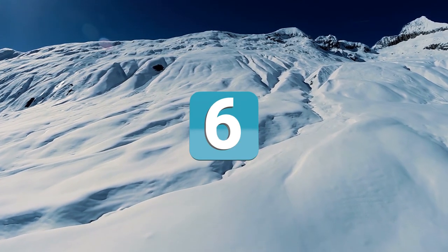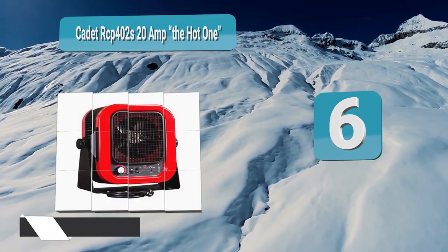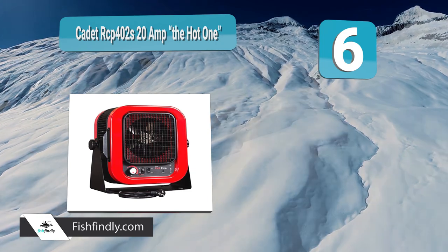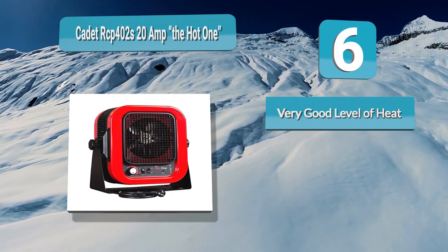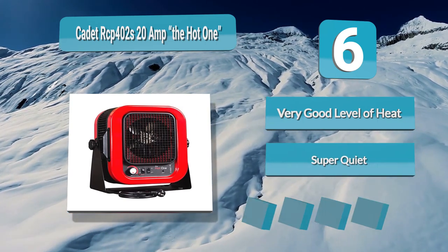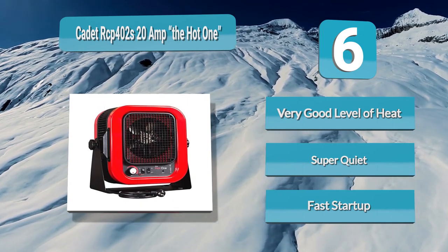Analysis Number 6: Cadet RCP-402's 20 Amp, the hot one. The bright red Cadet RCP-402 Electric Space Heater is aptly labeled 'the hot one,' as it features a very powerful aluminum heating element and a fan with a 4000W capacity, which can provide a serious amount of hot air very quickly for garages or workshops that measure up to 600 square feet.